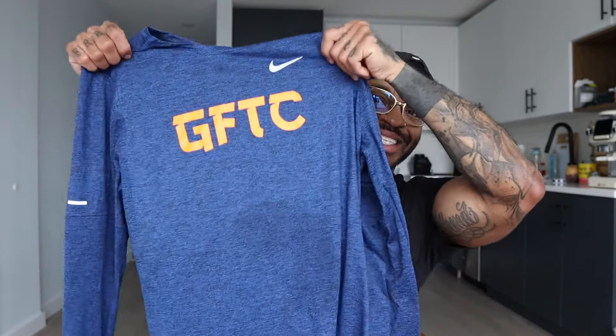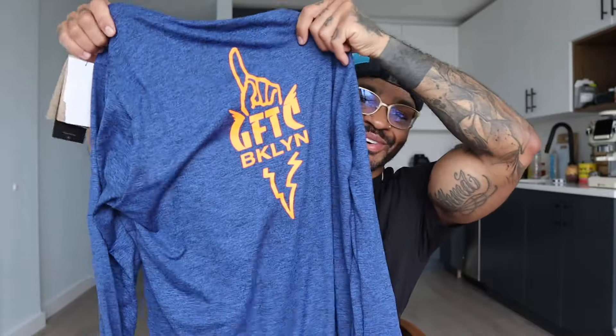And then also we have a GFTC long-sleeved shirt — you already know, the NYX colors. This feels pretty heavy, like good heavy. Nice material. Definitely looking forward to throwing this on for the colder days. And if you did not know, that's my running team, GFTC — Goldfinger Track Club.